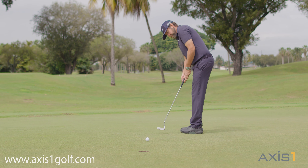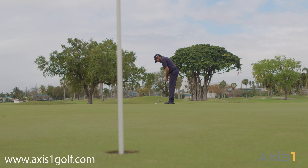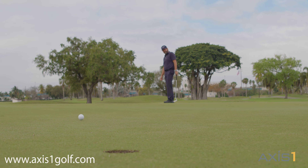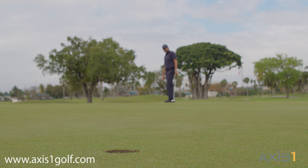Where this putter lines up is exactly where you're gonna stroke the ball. Having a putter that's stable when your heart is beating at 130 or 140 beats and you're trying to stay still — I think this is a putter that not only works for tour players but it works for amateurs, for the weekend warrior to go out and play their best.